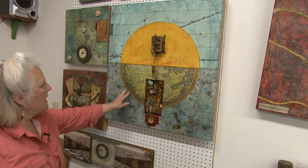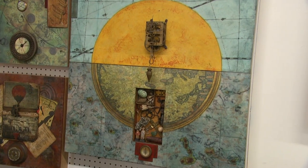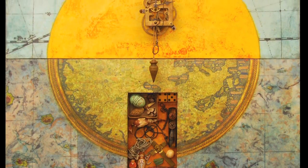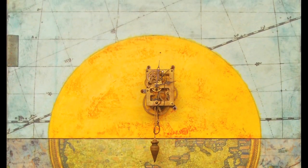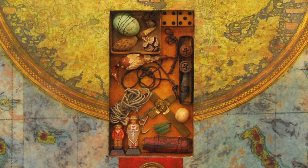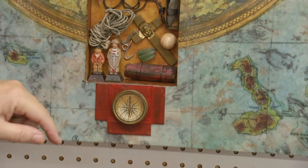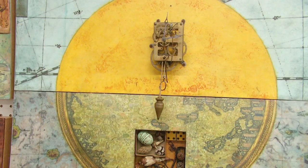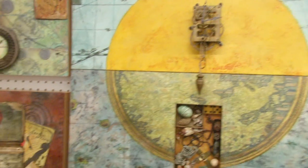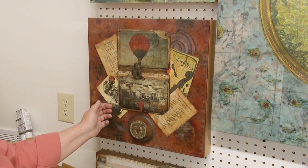This piece is called Traveling the Seven Seas. To me, this represents the ocean and the sky that an old sailor might think about as he's traveling these seven seas. He's collected all of these wonderful objects on his travels, and of course the compass has kept him on course. This represents time and the balance of the earth as you're traveling around. I love this piece.